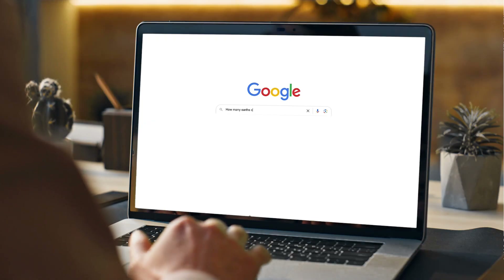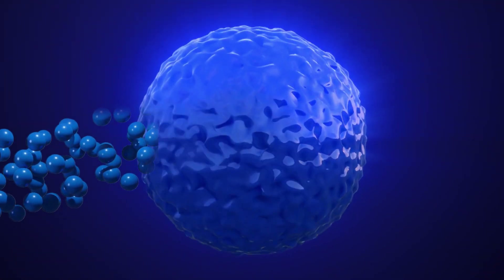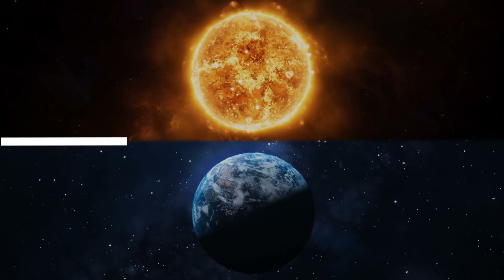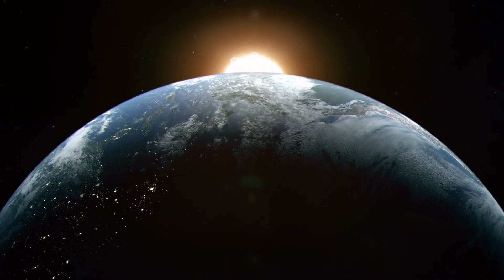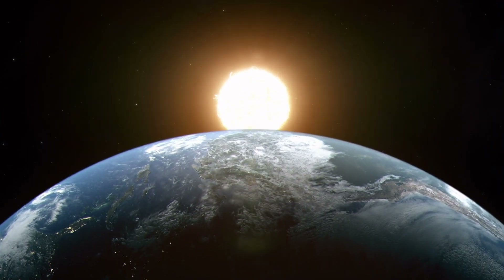A quick Google search will tell you that this number is around 1.3 million, but it turns out filling an enormous sphere with a bunch of tiny spheres is not that simple. The 1.3 million figure comes from the division of the volume of the Sun by the volume of the Earth, which would be a reasonable sum to do if our planet were somehow melted down and turned into a liquid goop. So when we figuratively cram it into a star 150 million kilometres away, we need to be realistic.